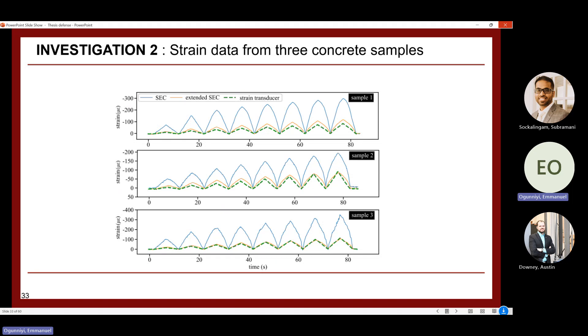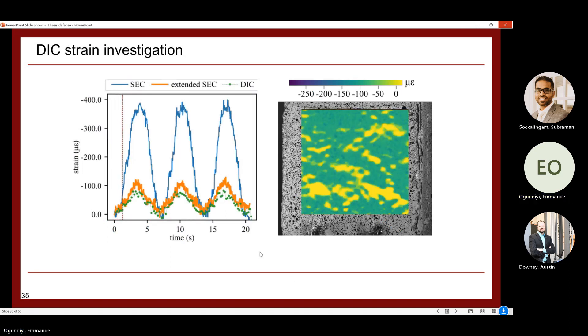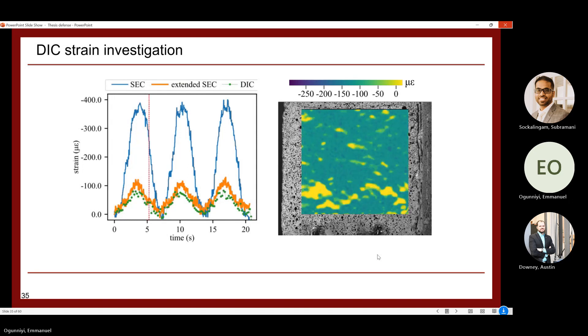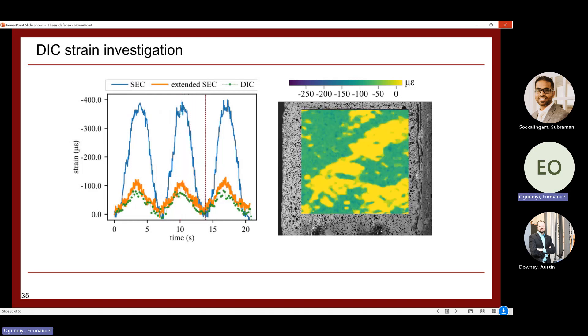DIC analysis was also used to validate the extended SEC results. Comparing the DIC strain data with results from the normal SEC and the extended SEC, the DIC strain analysis matches better with the extended SEC than with the normal SEC. During loading, compressive strain develops and then reduces cyclically, and this DIC analysis helps confirm how strain is distributed on the concrete surface.